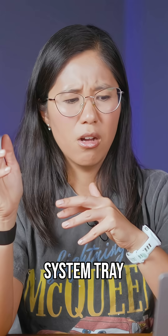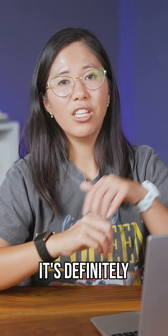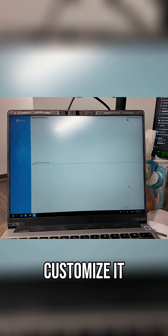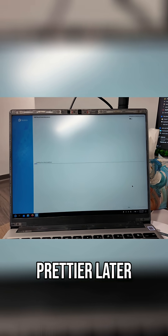Already I was regretting it a bit — it's definitely not as sleek as GNOME or as Mac-like. But we'll see if I can customize it to make it prettier later.